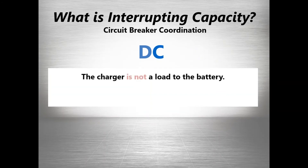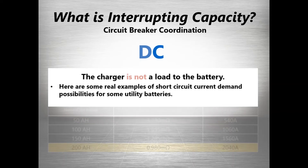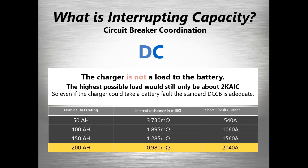If we consider what the interrupting capacity should be, a simple way is to take the battery's nominal ampere-hour rating and multiply it by 10. If you want to do it like an engineer, you look at the internal resistance of the battery — using typical internal resistances in milli-ohms — and calculate that it also comes out to about 10 times the ampere-hour rating. So even the highest possible load would only require about a 2k IC breaker, and generally the minimum breakers are 5k. You'd have to get up to over 500 ampere-hours before you'd even consider going to a higher breaker — using a theory that doesn't actually hold water.